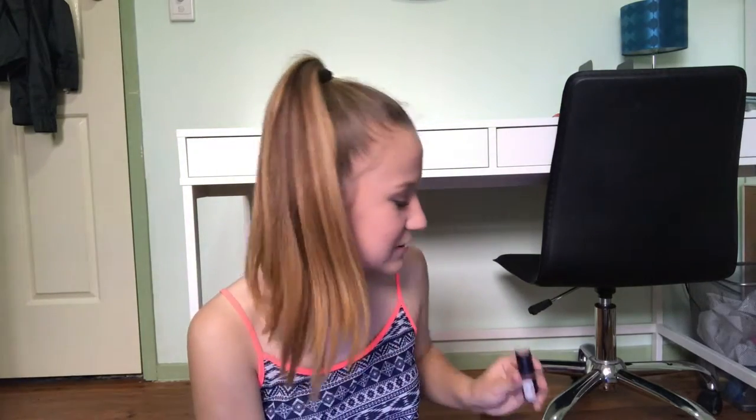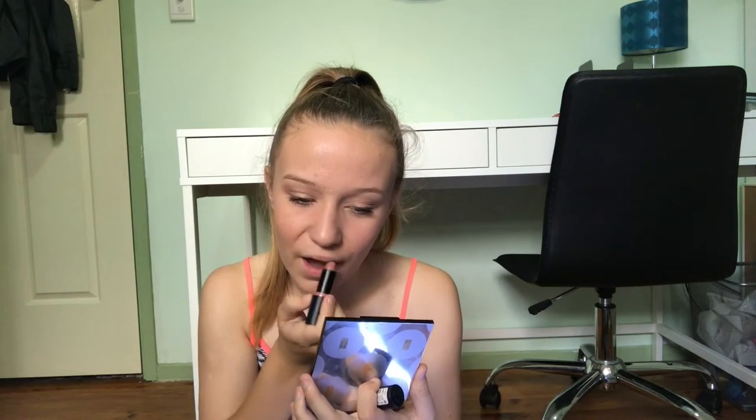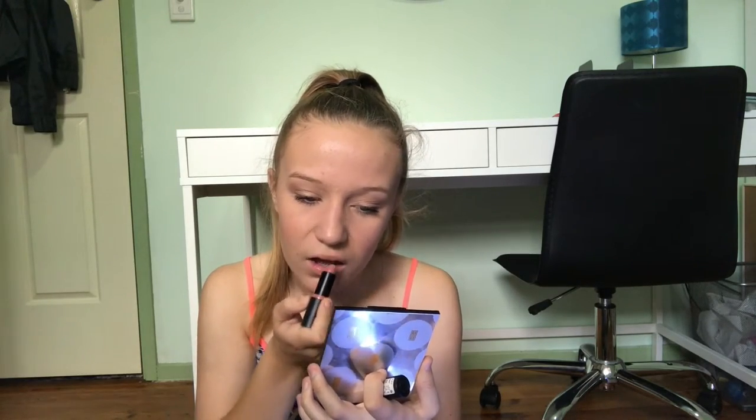My last and favorite product is the Essence 15 Oh So Matte lipstick — the prettiest matte nude color that literally goes with every look. I love it so much that if it ever runs out I'll die, and I'm not even sure if Essence still makes it. I'm just going to apply that to my lips and that is the end of this tutorial.